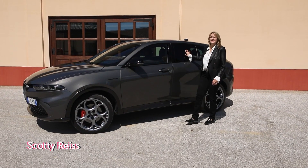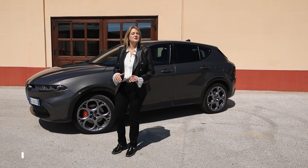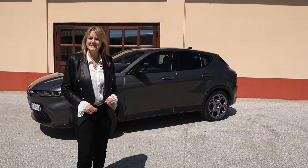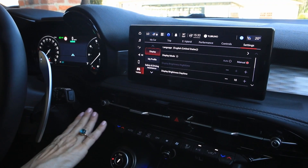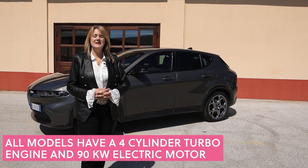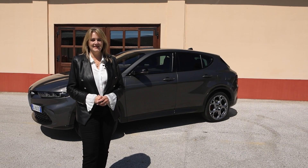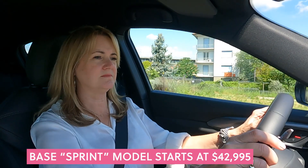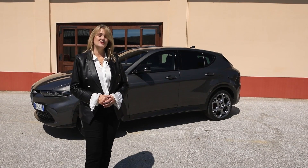Take a close look at this — the Alfa Romeo Tonale. It is new for 2024 and it's the first new car Alfa Romeo has introduced in five years. What's interesting is it was designed with you in mind: women who commute, people who live in the city, and people who like SUVs. It is very well equipped even at the base model, with an entry-level price of just under $43,000 and topping out at just over $47,000 fully loaded.